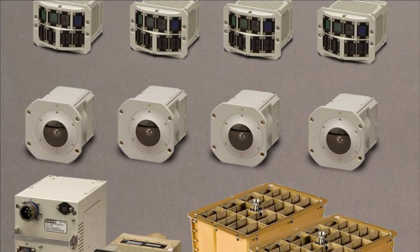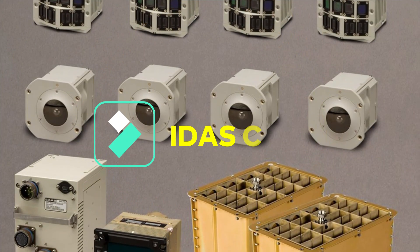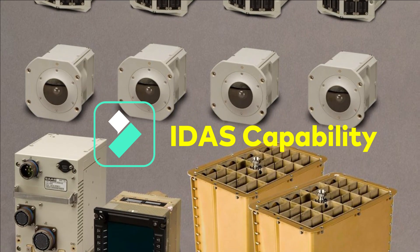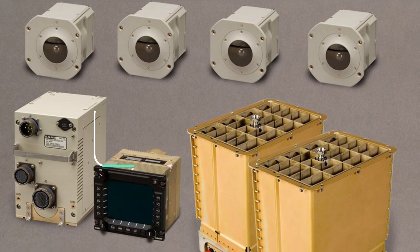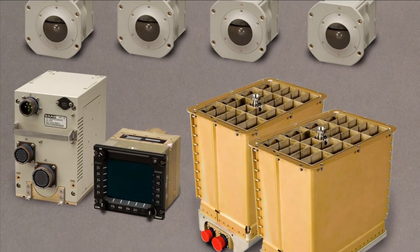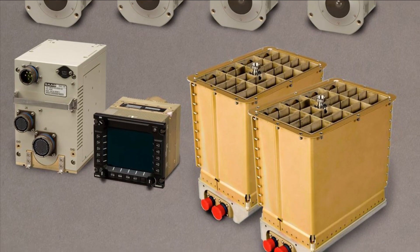Production of IDES takes place at SAAB in Centurion, South Africa. IDES provides a number of sensor suite combinations and has integrated with a range of third-party sensors and subsystems such as directional infrared countermeasures and infrared missile approach warning system.